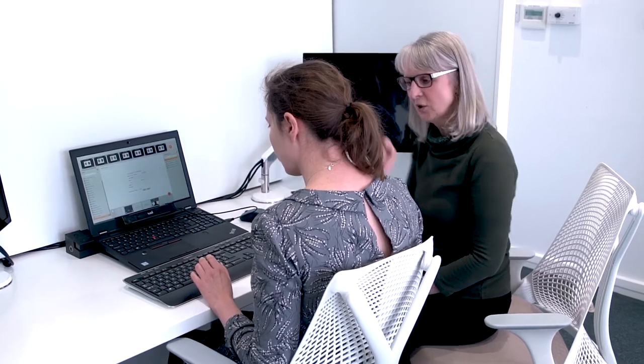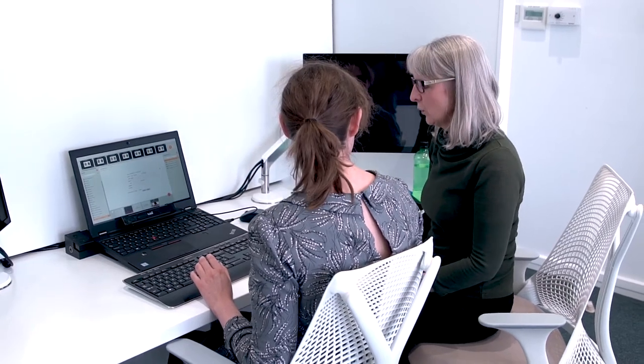I think if we design our systems with the users in mind, then we're going to produce something that's more efficient and effective. My name is Laura Muir and I'm an Associate Professor in the School of Computing.